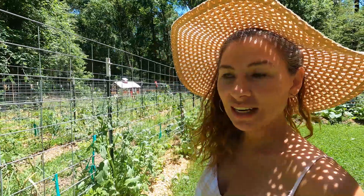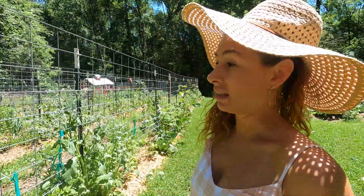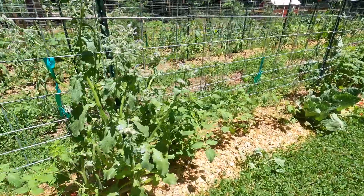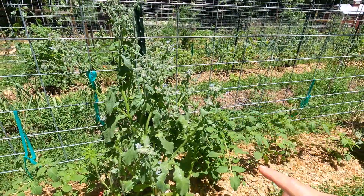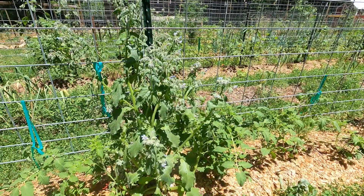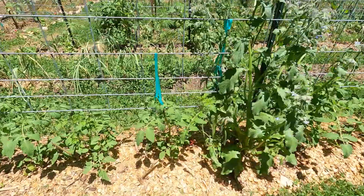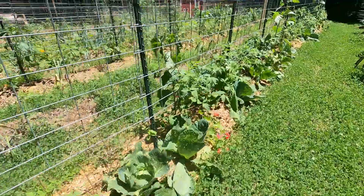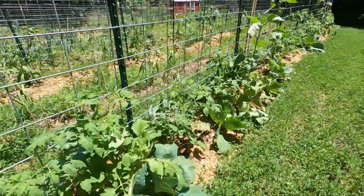Hey y'all, just out in the garden today. I've got a lot to get done. Look at this borage — I've been so happy with it, and the tomatoes seem to really like it. They do well together. See the tomatoes are growing up here looking real good, and we've got this cabbage still going.